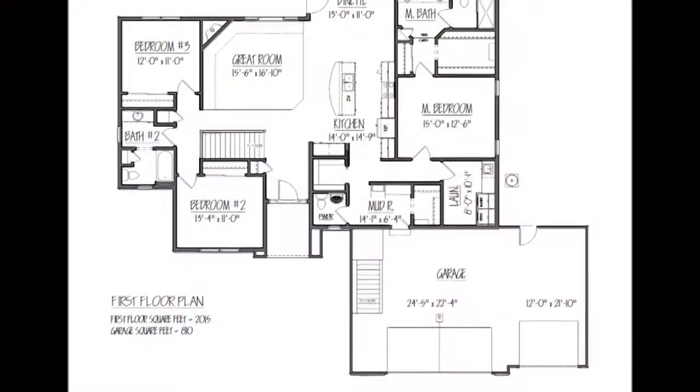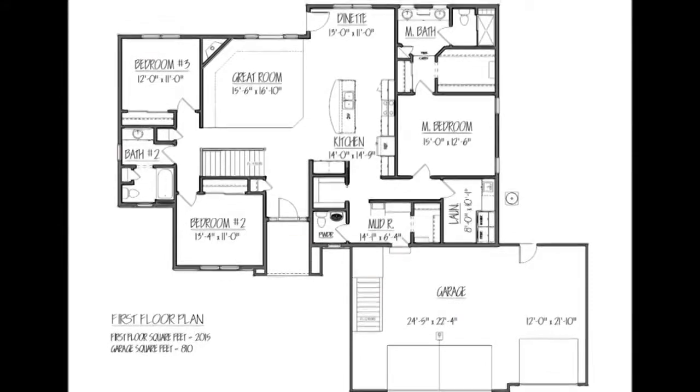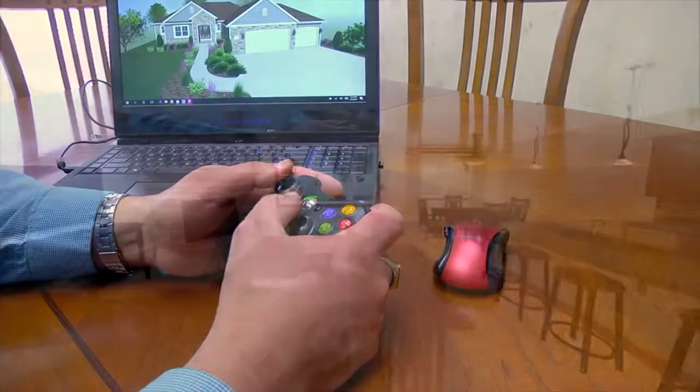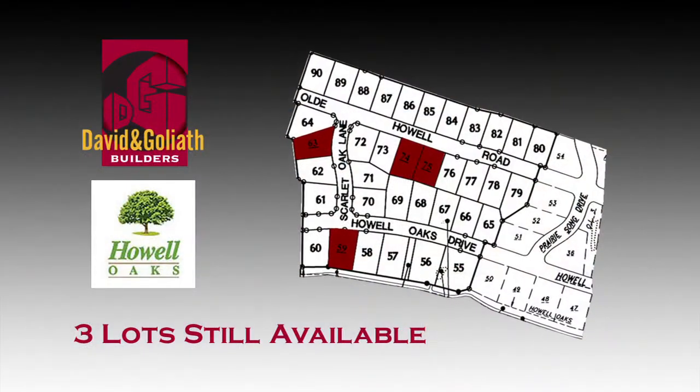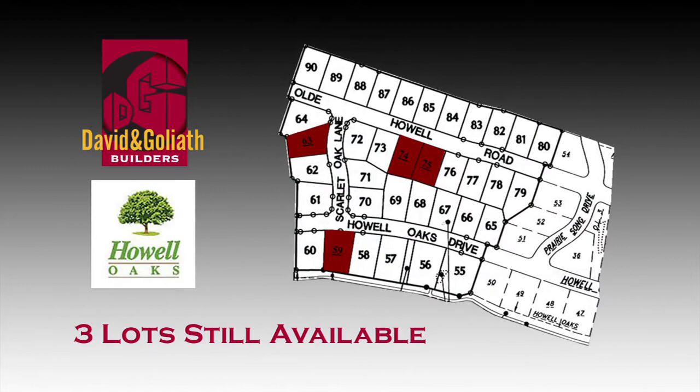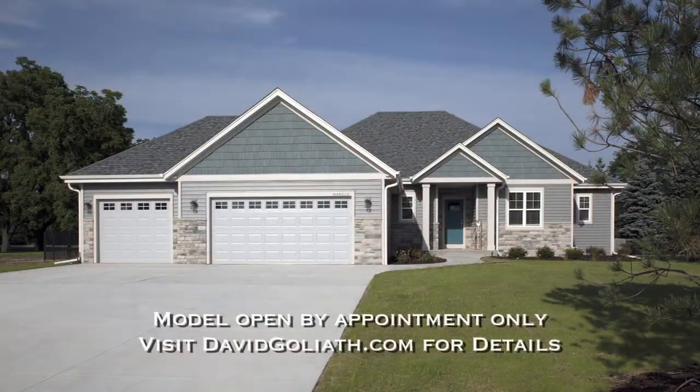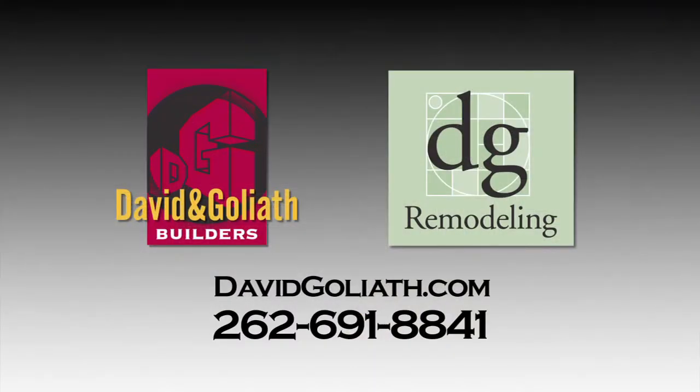David & Goliath Builders has been building and designing custom homes in Wisconsin for over 34 years, and we utilize a 3D CAD system to help our customers visualize their new home. We have three beautiful lots in Howell Oak Subdivision in Waukesha — all three have full exposures, so you can do a walk-out lower level. The model is open by appointment, so please give us a call for a personal tour. Give David & Goliath Builders a call or visit them online at davidgoliath.com.